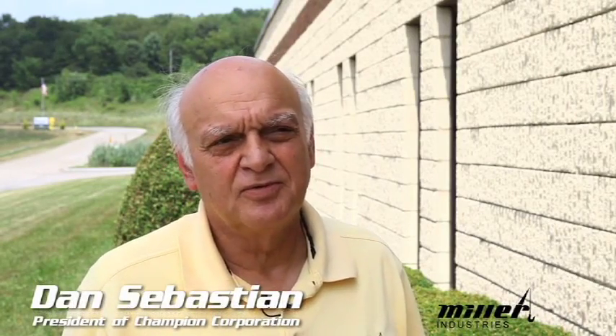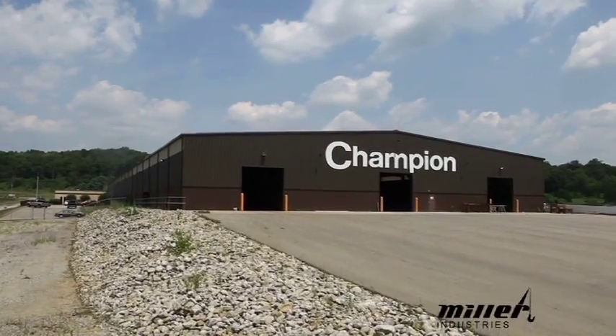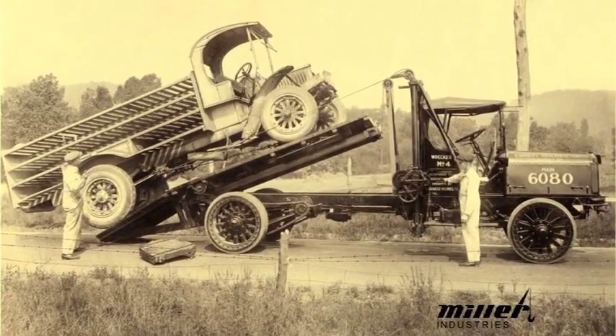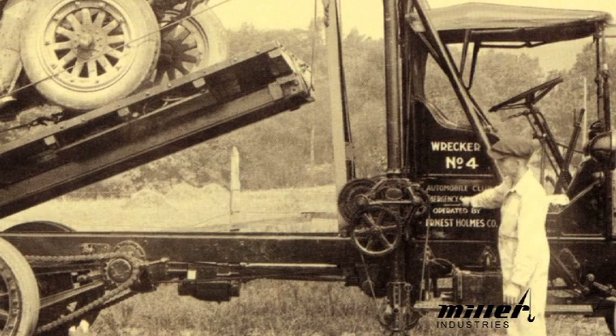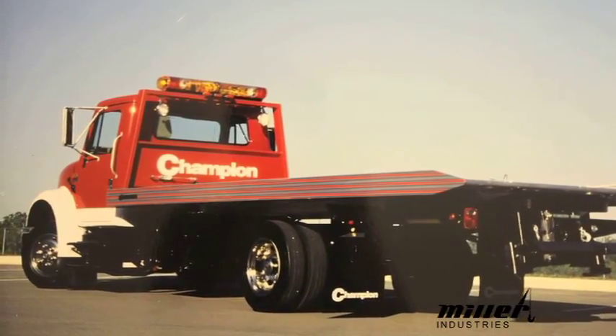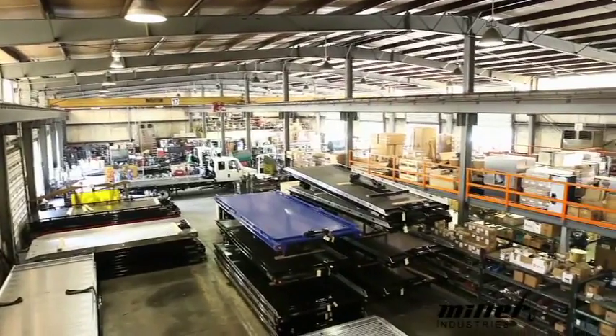My name is Dan Sebastian. My title is President of Champion Corporation, and I'm responsible for the Pennsylvania operations of Miller Industries. I've been involved in the towing industry since 1974, and before that part-time from 1968 to 1974. When we started with the car carrier, the car carrier was just a small tool that the towers used. The towers didn't use the car carrier very much — it was more the auto wrecking industry that used it. As the cars evolved, where they made it more difficult to tow, the car carriers came on stronger. The towers started to use the car carriers more, to a point now where I would say there are more car carriers built today than there are wreckers.